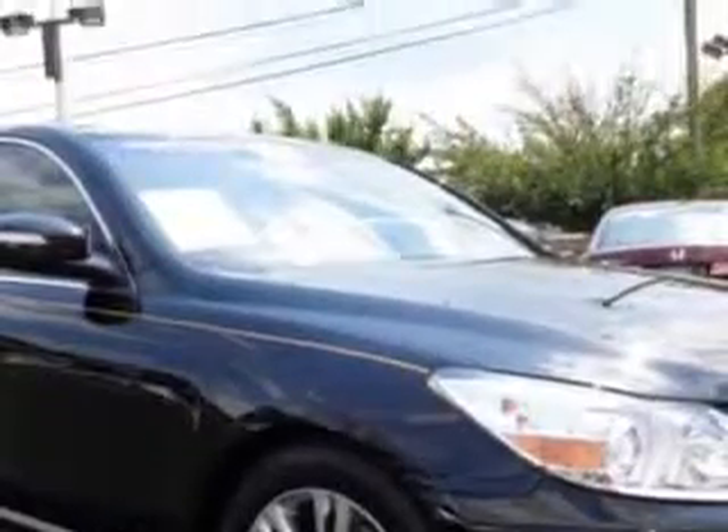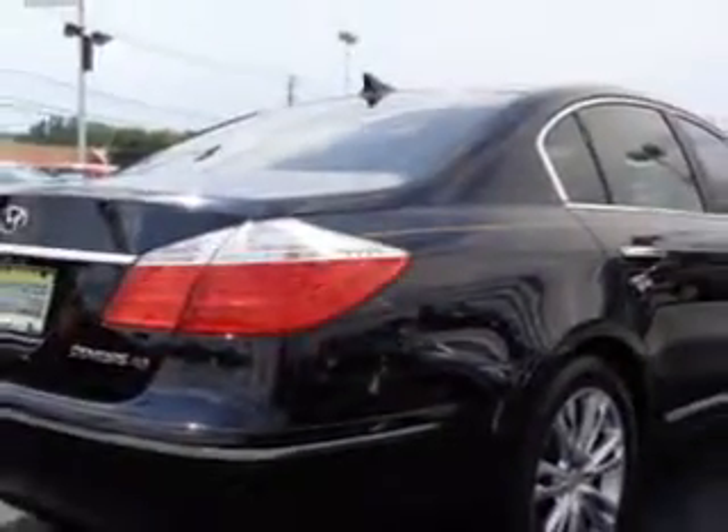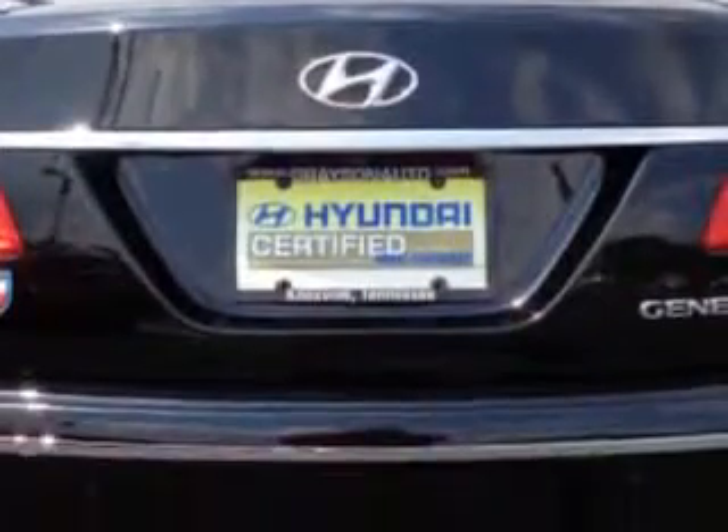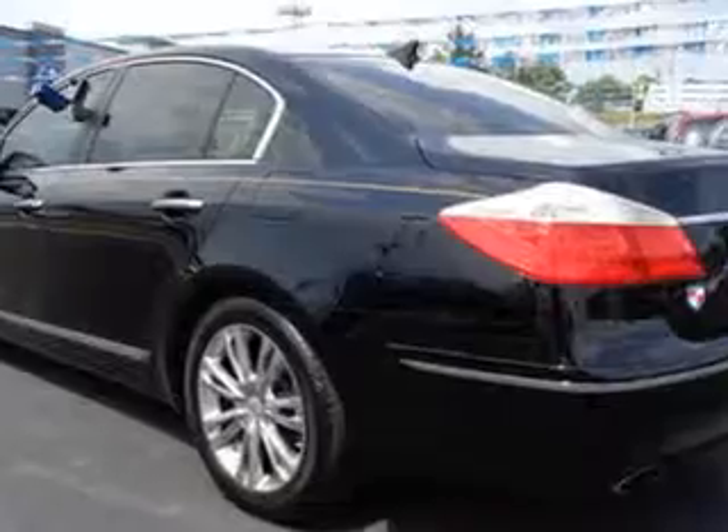Enjoy an impressive 25 miles to the gallon on this great car with features like home link system, leather-wrapped steering wheel, leather upholstery, power sunroof, premium wheels, fuel data display, heated outside mirrors, and heated seats.